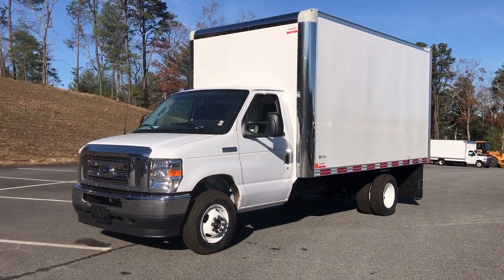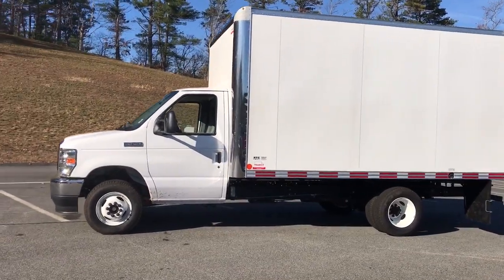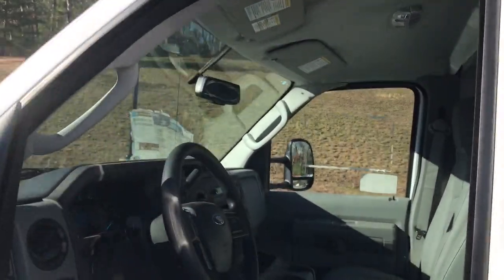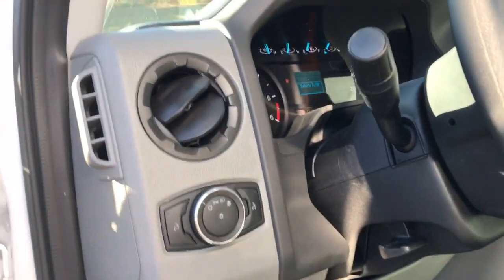Here's a powerful Ford E-Series Cutaway that's ready to serve your business. Featuring a comfortable cab on a rugged full frame, it's the go-to platform for buses, shuttles, emergency services, commercial trades, and other heavy-duty applications.